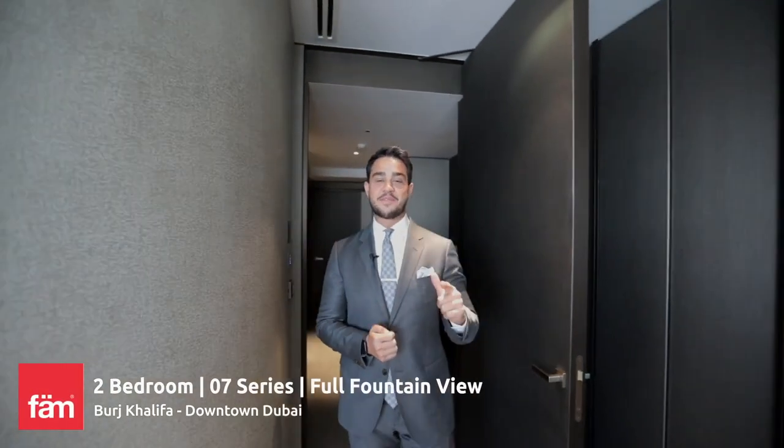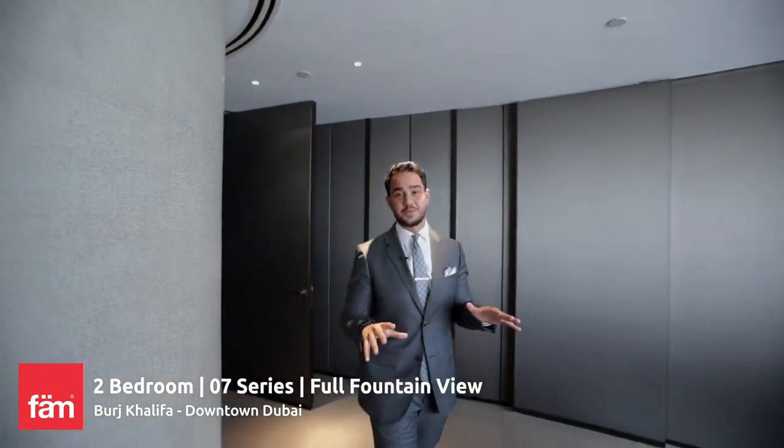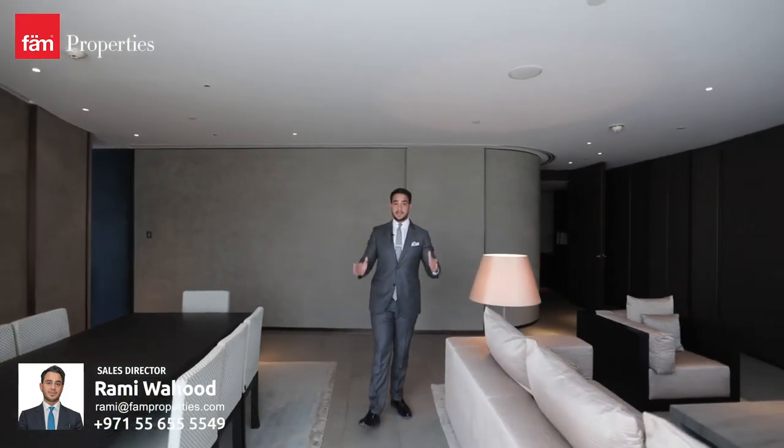Welcome to the Armani residence. I'm Rami from Fan Properties. I'm going to show you the most fabulous apartment in all of downtown Dubai. This is one of my favorite apartments ever. This is the two-bedroom, 1926 square foot, middle unit.